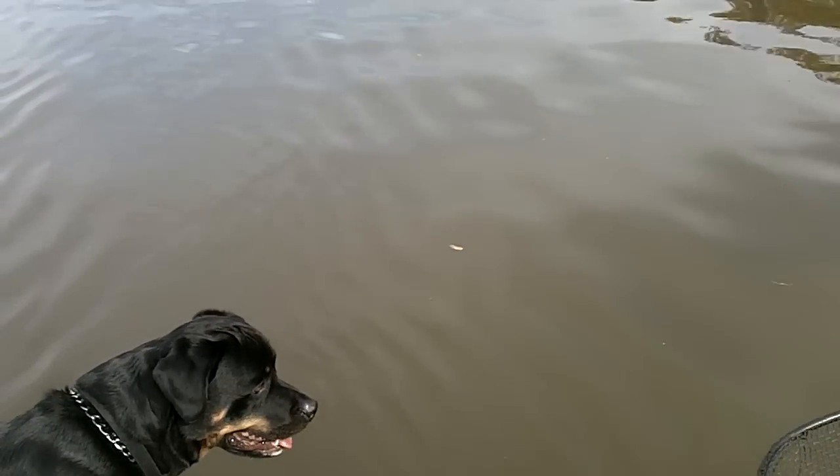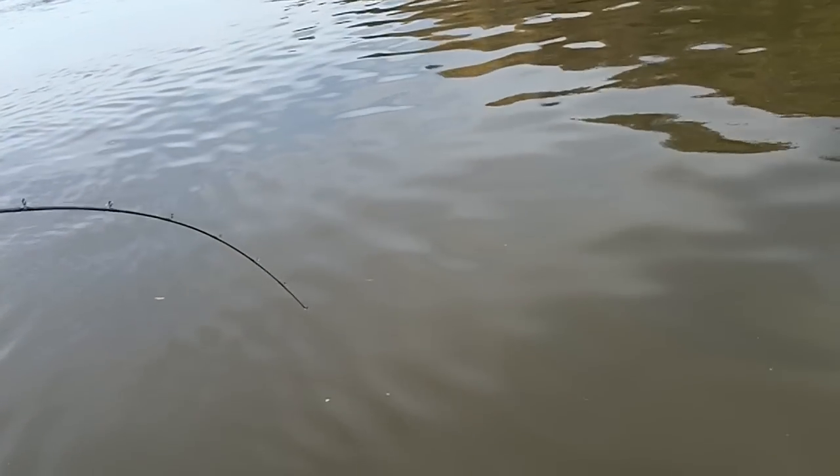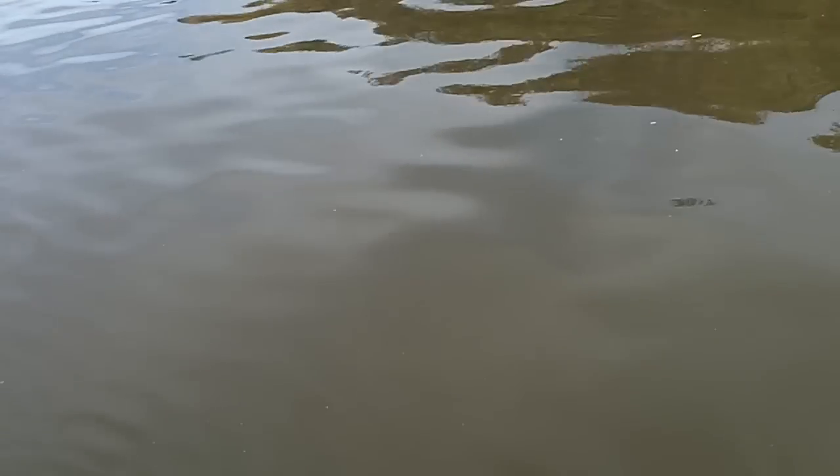We got a real nice one here. He's been on this one for a little bit — starting to take him up river even. Oh, under the boat, under the boat.